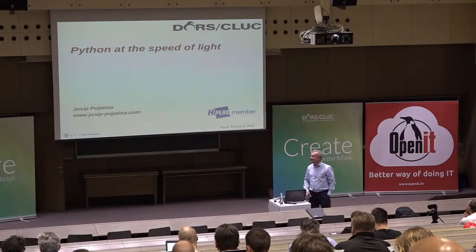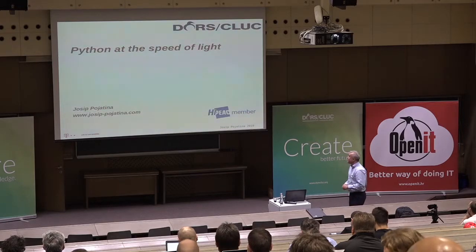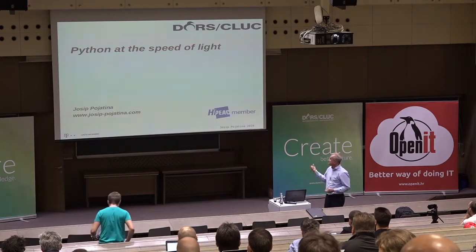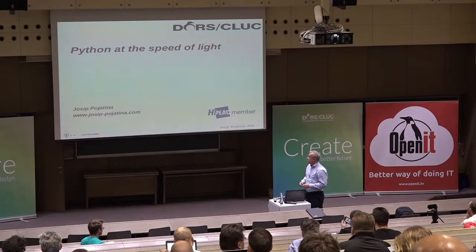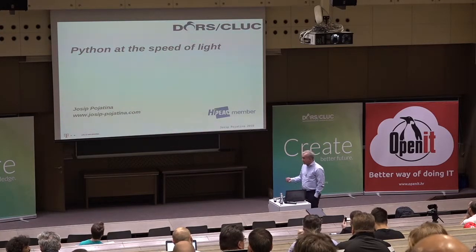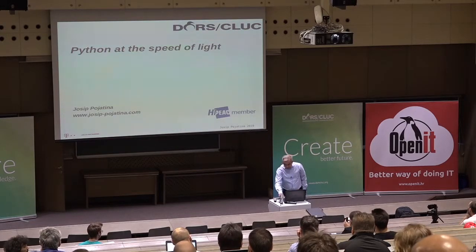It's a Linux PC, so we should set up something. The title of this presentation, as you can see, is 'Python at the Speed of Light.' I want to share some experience from working with Python on projects I've been involved with so far.